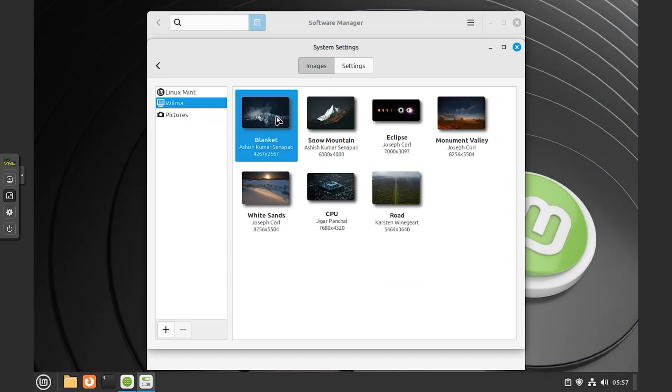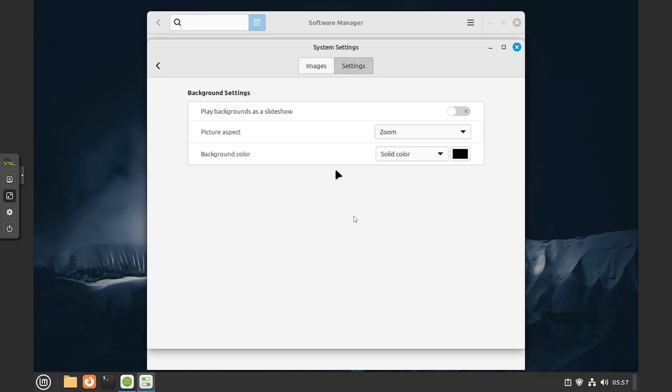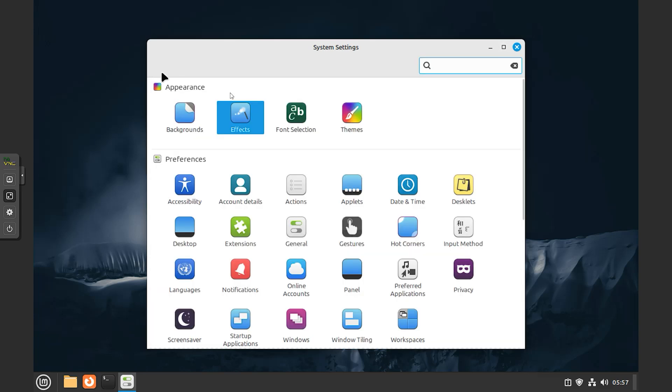Enjoy your music, watch TV and movies, listen to podcasts, Spotify and online radio. Access more than 7,800 games with Steam. Install the Heroic Games Launcher or Lutris to get even more.